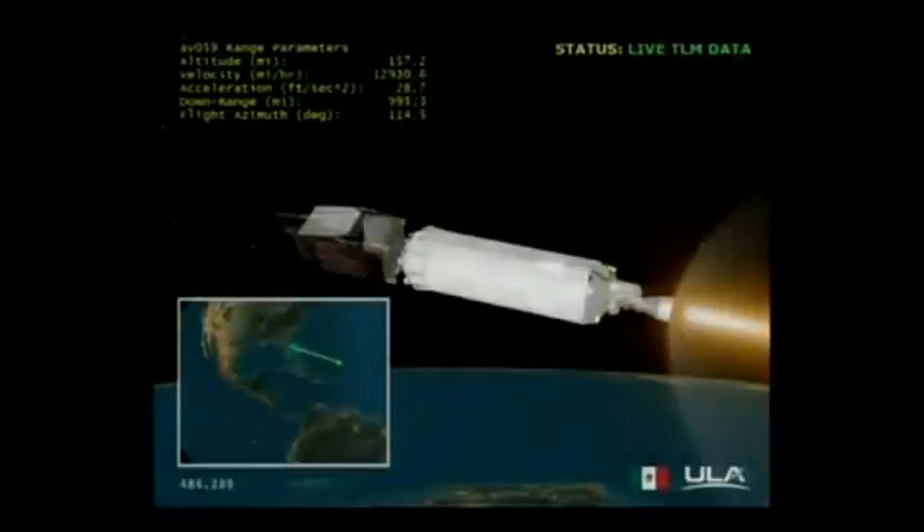This is a commercial launch for the Mexican government. How has it been working with a government customer? When you're dealing with international customers, their needs and requirements are really not that much different than a commercial customer. The government of Mexico has their customers as well. In this case, this particular satellite is servicing the defense community within the government of Mexico. My customer, the communications ministry within Mexico, has to provide services to their customer on a timely basis and on a mission-assured basis. Really, it's not that much different.